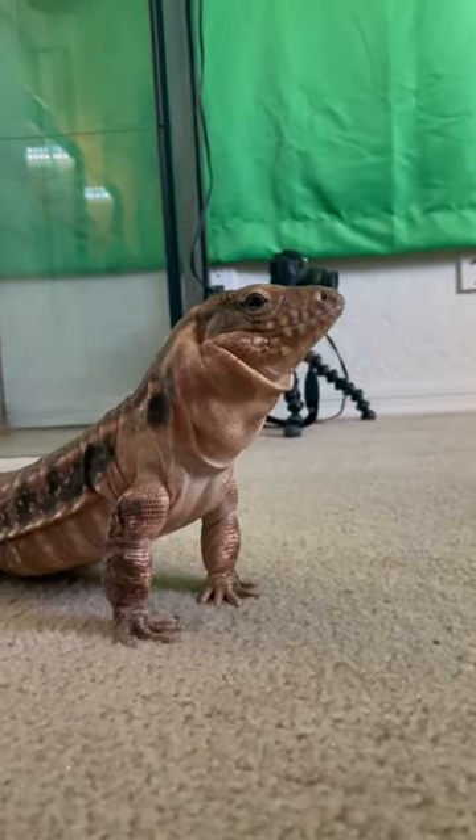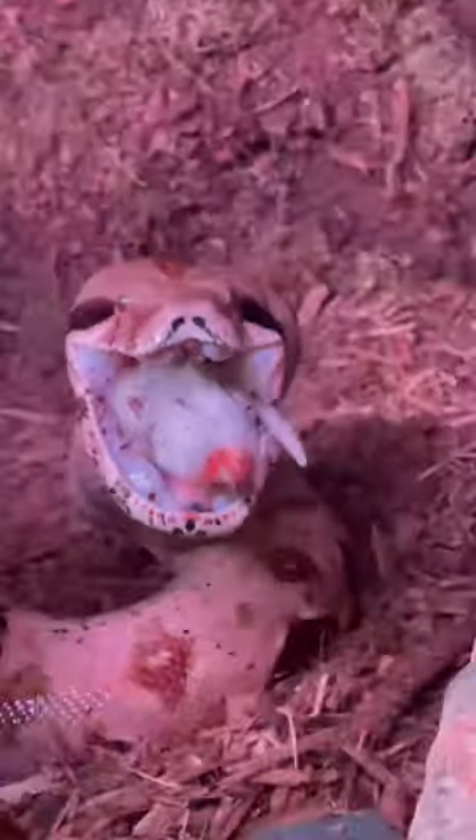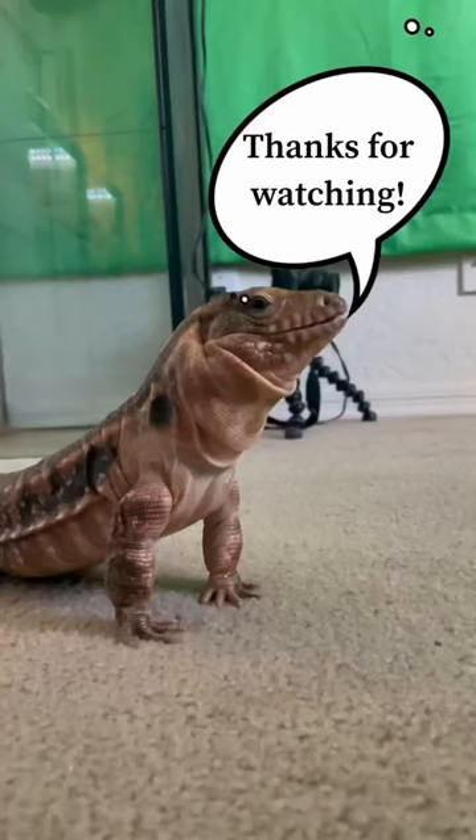Nothing like yesterday's boa constrictor feeding, but if you enjoyed this then you'll love that video too, so please check it out, and don't forget to subscribe for daily reptiles.